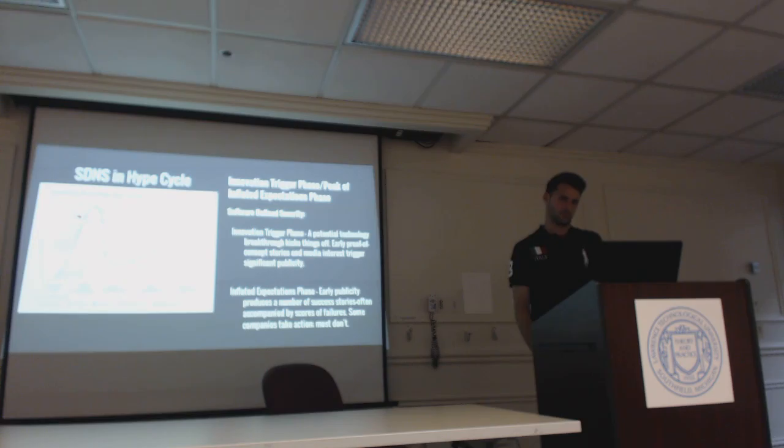Let's talk about where software-defined network security falls on the Gartner hype cycle. Software-defined security falls between the peak of inflated expectations and the innovation trigger. Because software-defined security is relatively new — for example, Illumio was founded in 2013 — they still have a potential technology breakthrough kicking things off, with only proof-of-concept stories and media triggering significant publicity. At the inflated expectations phase, early publicity produces success stories, often accompanied by failures. Some companies take action; most really don't. Companies like Salesforce, Morgan Stanley, and Plantronics are highly utilizing software-defined technology.